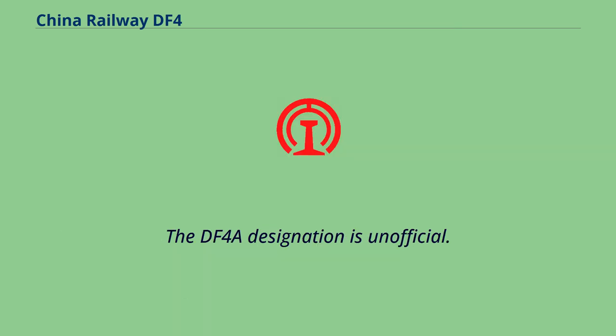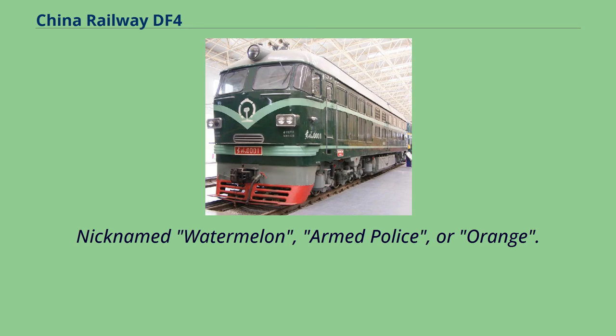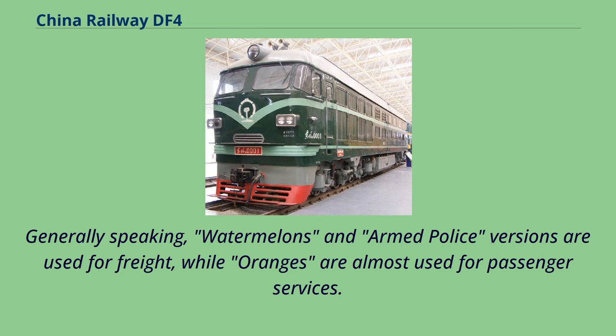The DF-4A designation is unofficial. Nicknamed Watermelon, Armed Police, or Orange, generally speaking, the Watermelon and Armed Police versions are used for freight, while Oranges are almost exclusively used for passenger services.